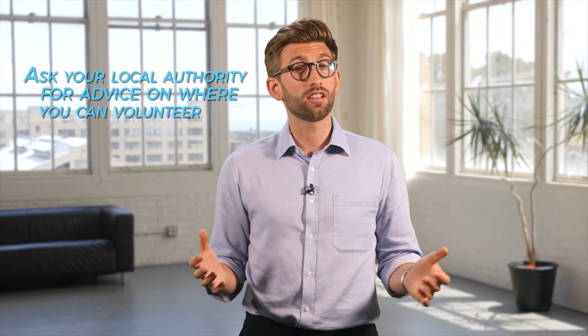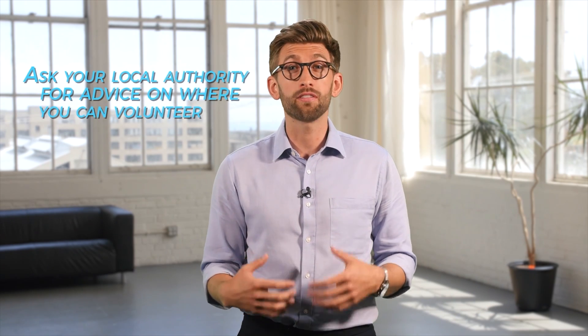University selectors understand that it can be difficult to arrange work experience in a clinical setting, but will expect you to have found at least something that shows commitment to helping people. Volunteering at a local charity shows just as much bravery and willingness to help. Make sure you look into each charity and choose a cause that you can feel passionate about, to give some purpose to your work experience rather than just doing it as a tick box exercise. Ask your local authority where's a good place to help out and volunteer, and make sure you get references for any volunteer work that you complete.